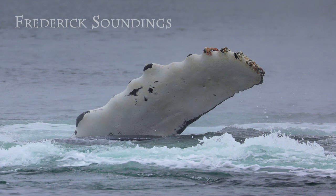Engineers studying alternative designs for wings are looking closely at humpback flippers, so don't be surprised one day if you see a submarine with wings like a humpback's.